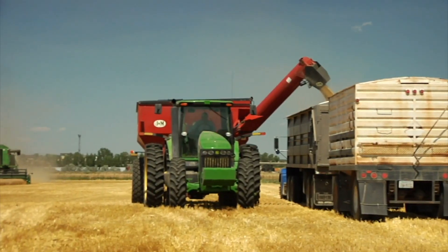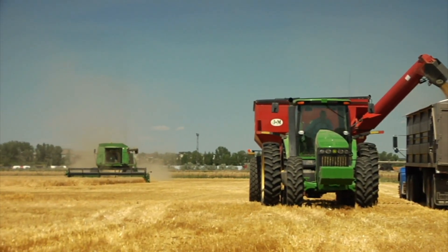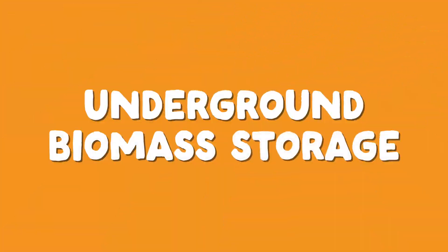Through agricultural supply chains, there are key opportunities to prevent greenhouse gas emissions. Today, let's explore one solution. This is underground biomass storage.